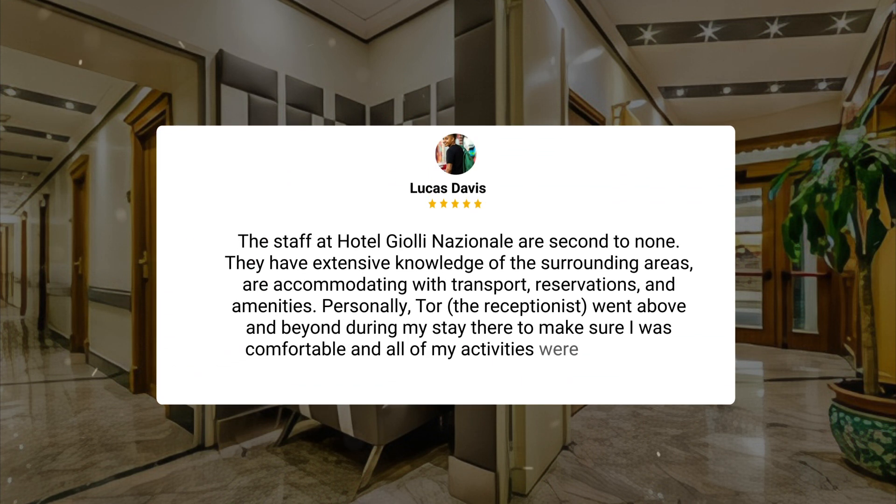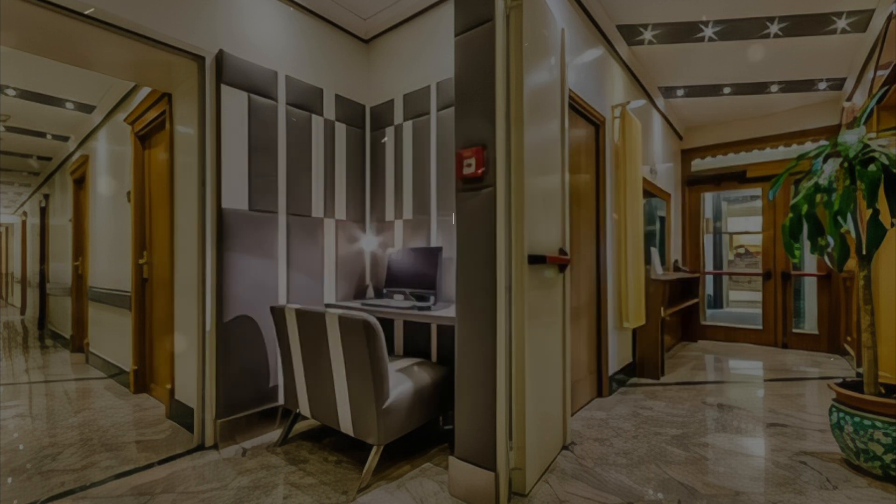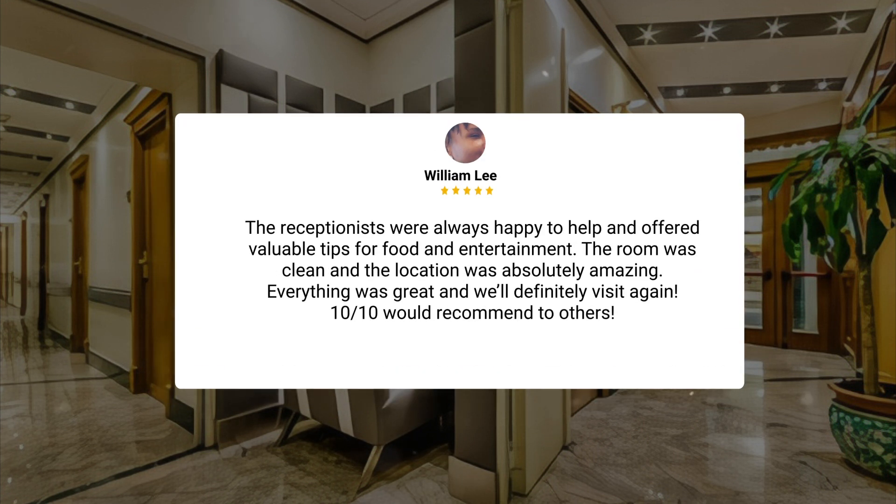The staff at Hotel Gioli Nazionale are second to none. They have extensive knowledge of the surrounding areas, are accommodating with transport, reservations, and amenities. Personally, Tor, the receptionist, went above and beyond during my stay there to make sure I was comfortable and all of my activities were scheduled. The receptionists were always happy to help and offered valuable tips for food and entertainment. The room was clean and the location was absolutely amazing. Everything was great and will definitely visit again. 10/10 would recommend to others.